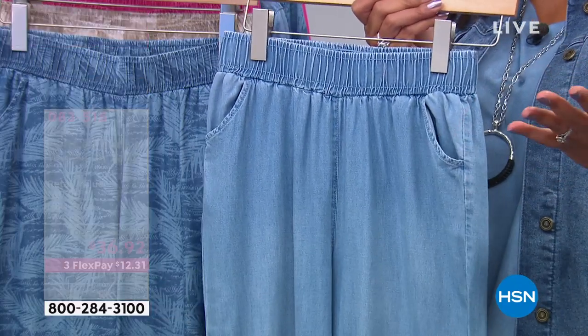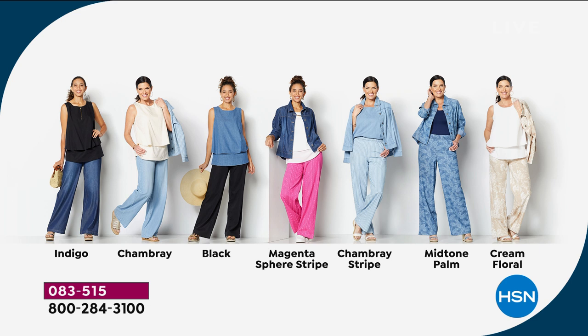We're going to send this to your front door and you can start wearing it immediately, then pay it out over three months. Here are the choices again: indigo, chambray, black, magenta sphere stripe, chambray stripe, mid-tone palm, and cream floral.